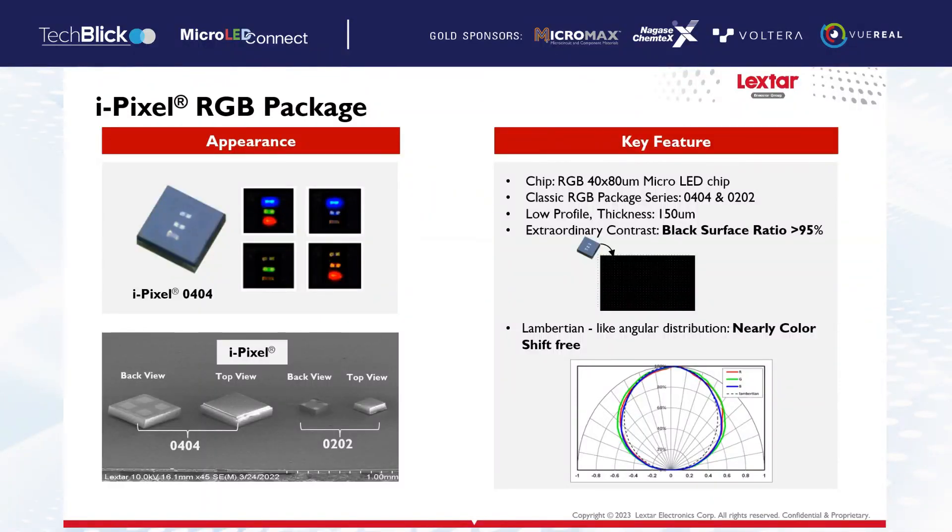Here I want to introduce the IPSoT technology. IPSoT is a package technology. The 'I' means integration — we integrate the red, green, and blue three micro-LED chips in a single package. You can see there are two sizes: one is 040.